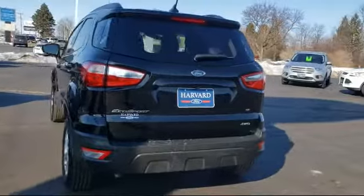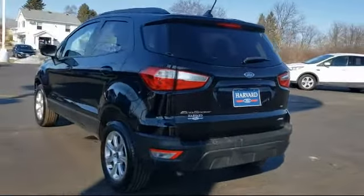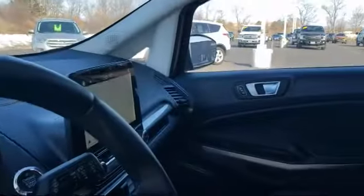heated front seats, keyless entry, tire pressure monitoring system, and has less than 35,000 miles on the odometer.